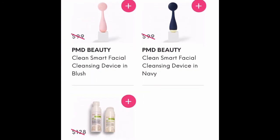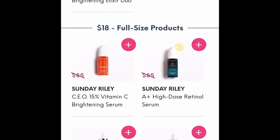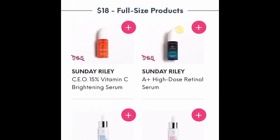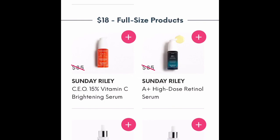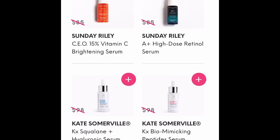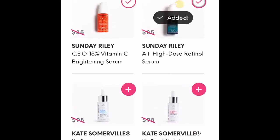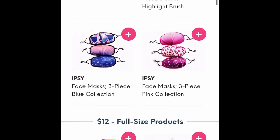On the add-ons page you can choose products that maybe you didn't decide on or things that weren't offered to you. I love Sunday Riley, and I see the CEO and the A+ Retinoid serums. Any chance I can get Sunday Riley for less than full price, I'm going to do it — so I add both of those to my cart. Then I move down the screen and it shows you other items you could add as well.